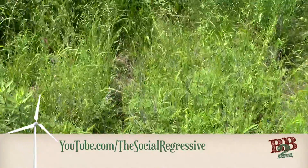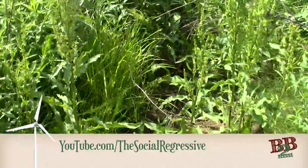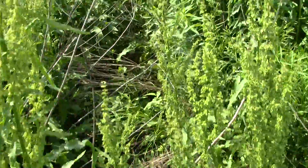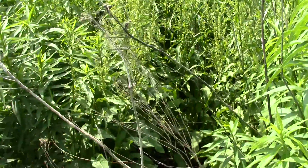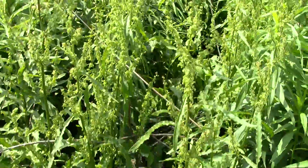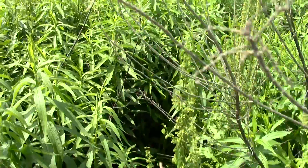The Social Regressive here. I am heading out into the brush today to act as bait for one of the nastiest varmints that you can find out in the bush in Oklahoma. You're welcome. This is something that gives people nightmares, keeps them up at night.